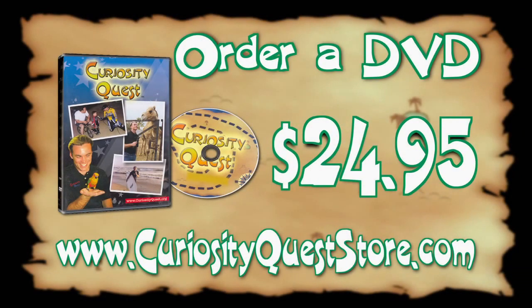If you'd like to order a copy of this episode or a previous episode, visit us at www.curiosityqueststore.com. The cost is $24.95.